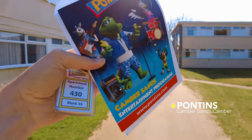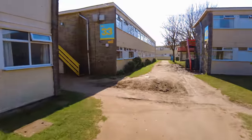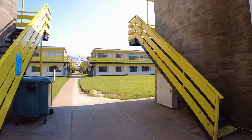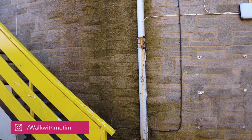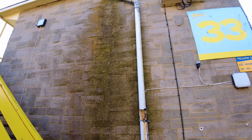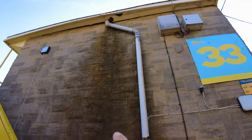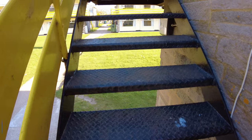So I'm in block 33, apartment number 430. I've come on a very quiet Sunday, which will give me time to explore the park. And when it rains, I would not want to stand under here — the drain pipe has literally come away from the wall, so it comes right down the wall and is probably going to cause damp in people's apartments.